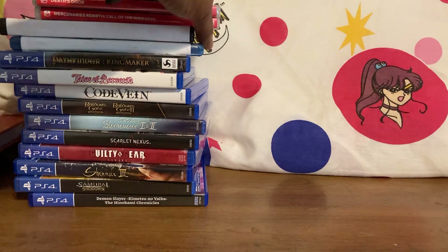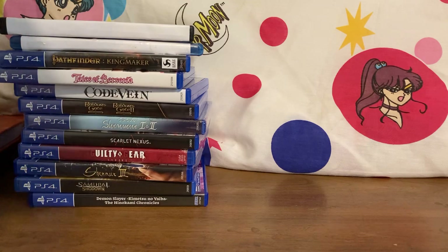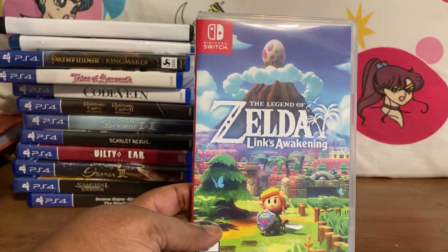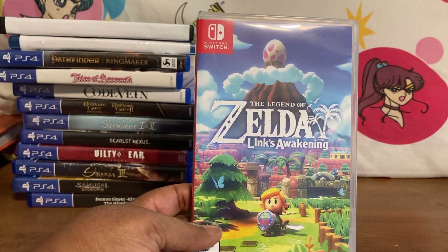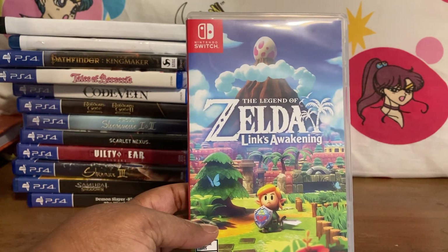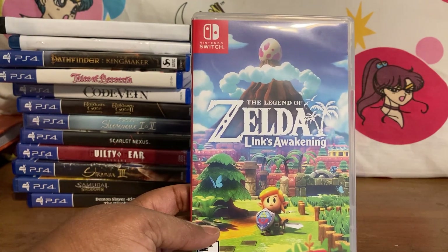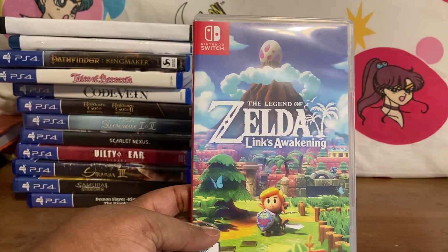Now we're getting into the games. I've been listening to Player Essence and he's never wrong — pay attention to him about games you might want before you can't find them. This is The Legend of Zelda: Link's Awakening. They did a wonderful job with this game — it looks like clay animation, it's just adorable. I'm glad I got it. All I need now is Skyward Sword and Hyrule Warriors — the Definitive Edition is getting harder to find, but you can still find the original at Walmart.